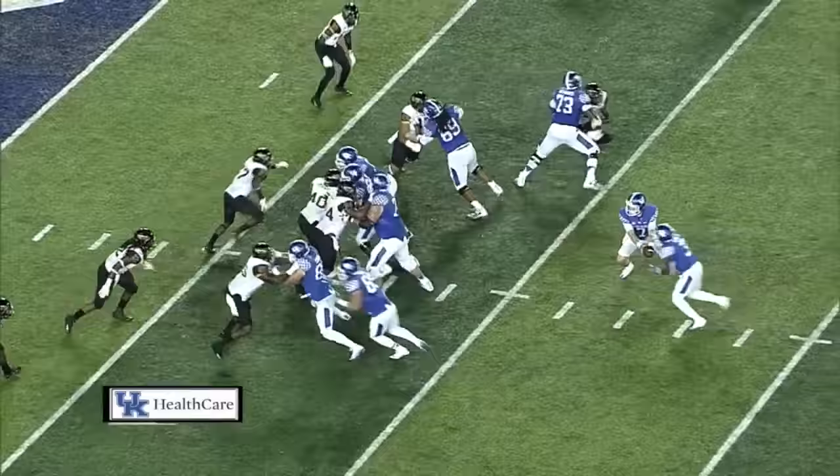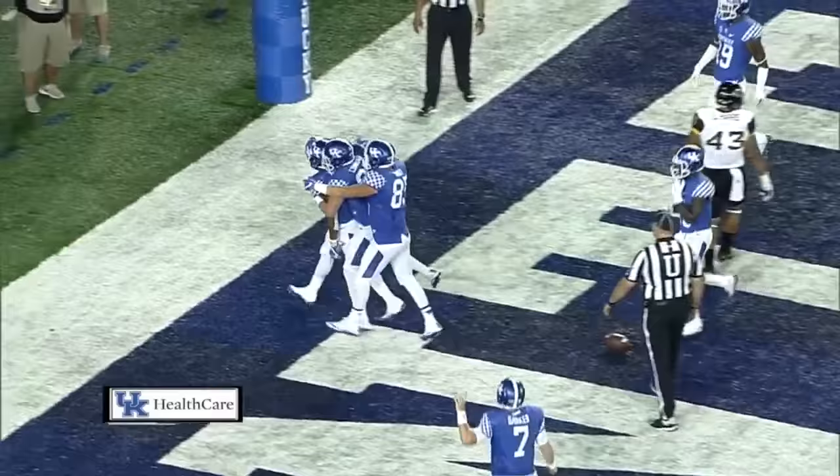Pistol formation, Kemp the deep back. He gets the call, straight ahead — and touchdown! Kentucky! Right up the middle for JoJo Kemp.